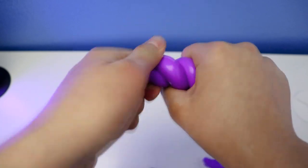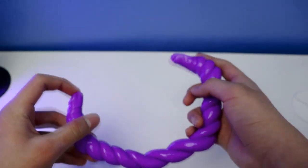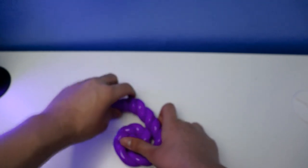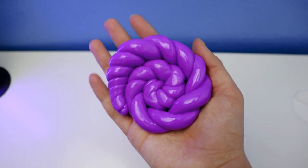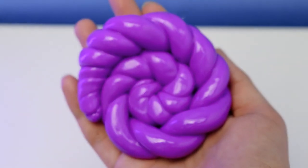This Putty Wear Purple thinking putty is so clean — it's very beautiful and awesome. Okay, last one: step four — make it swirl. Like this, you can see a big Putty Wear Purple thinking putty.